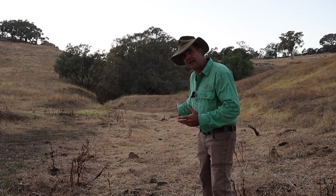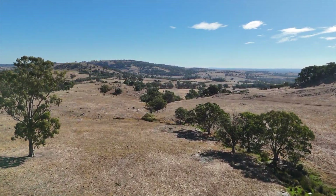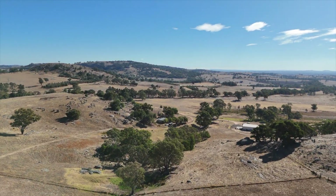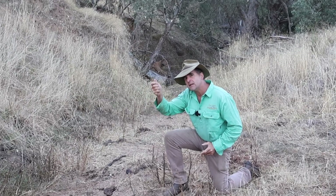The Australian landscape has been altered by man for millennia. Particularly in the last 200 years we've seen a removal of vegetation, a concentration of water to the lower parts of the landscape, and massive loss of fertility due to erosion.